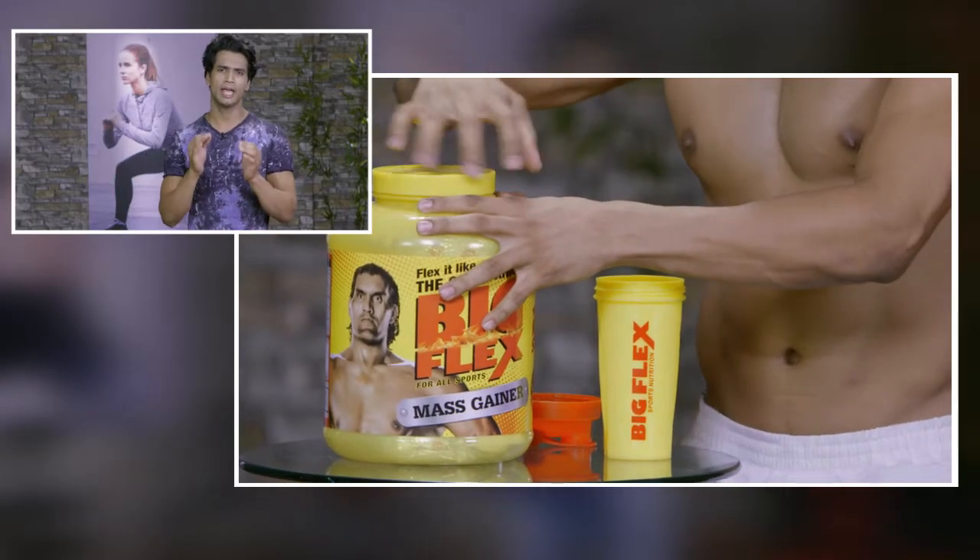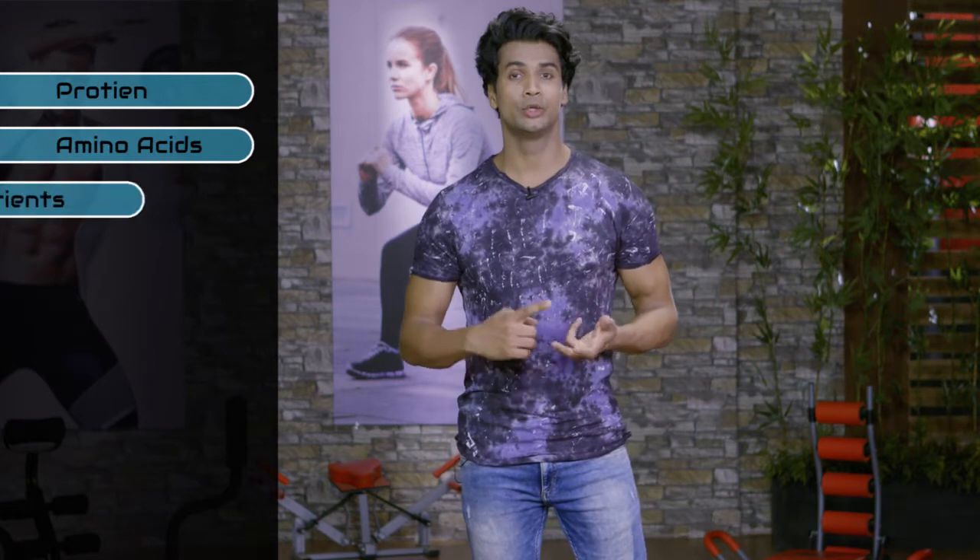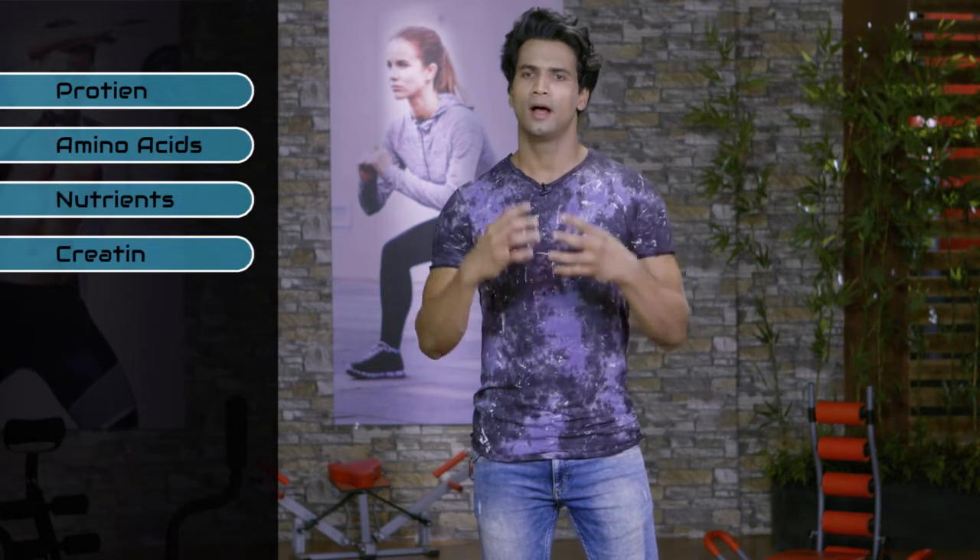Creatine is an important ingredient, which plays a very important role in giving your body a muscular definition. So overall, the presence of protein, amino acids, nutrients, and creatine makes it a muscle building and bulking up supplement.